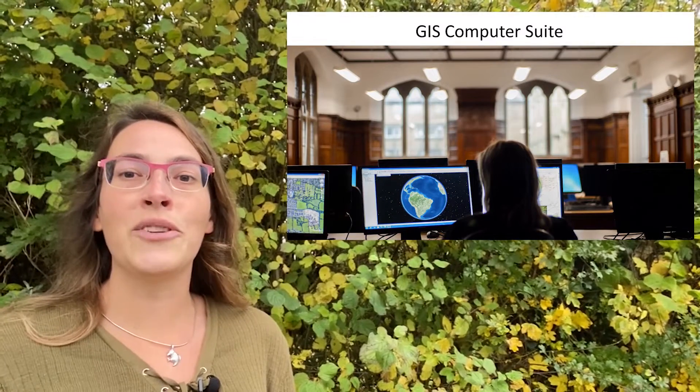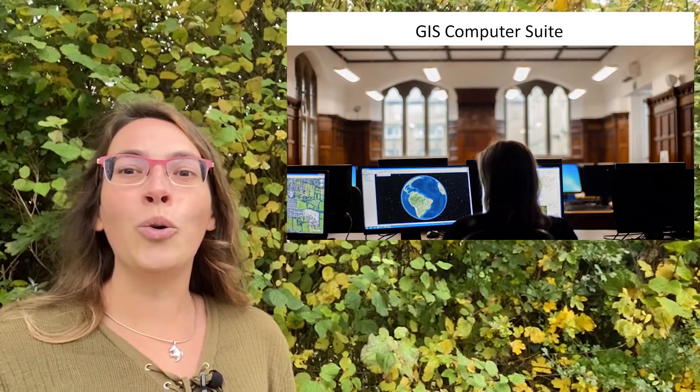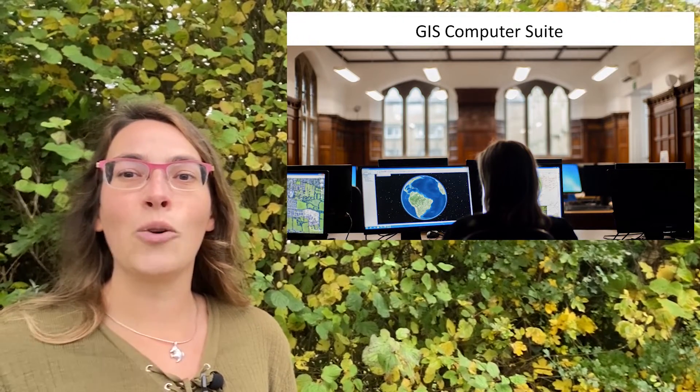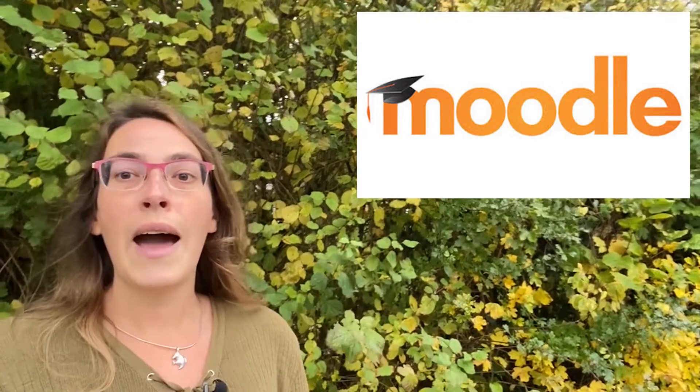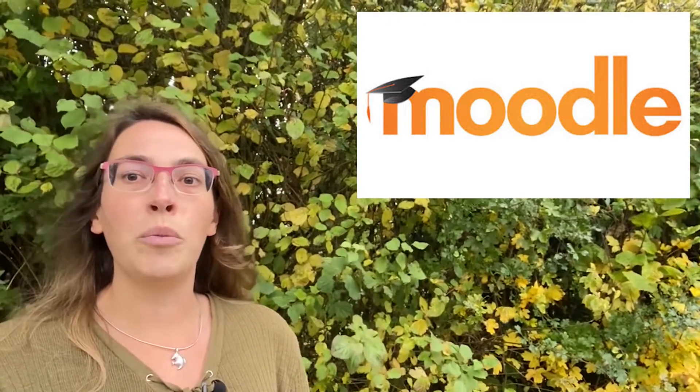The GIS modules are taught in our purpose-created GIS computer suite, which is an amazing juxtaposition of an old oak-panelled room and modern technology, including workstations with dual screens. Our face-to-face sessions are complemented by you having access to all of the teaching resources at any time, from anywhere in the world, using our platform, Moodle.